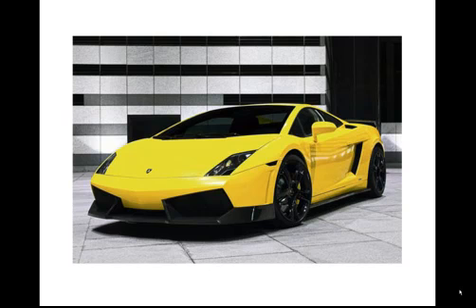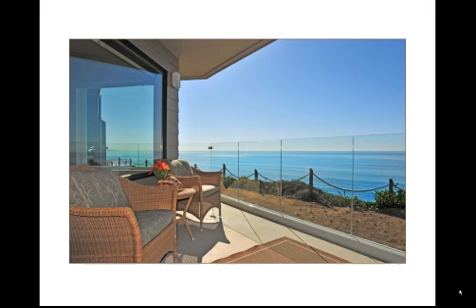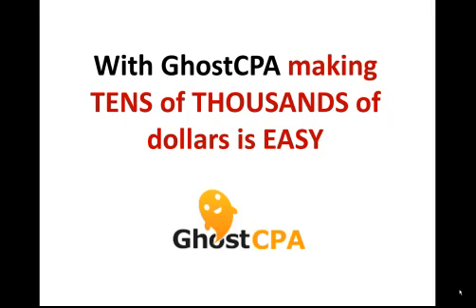Now just imagine what you could do with an extra $150,000 per year. How about buy that brand new sports car you've always wanted? Or how about that beach condo you've been looking at? With GoCPA, making tens of thousands of dollars is easy. Let me show you just how easy it is to i-frame an offer with GoCPA.